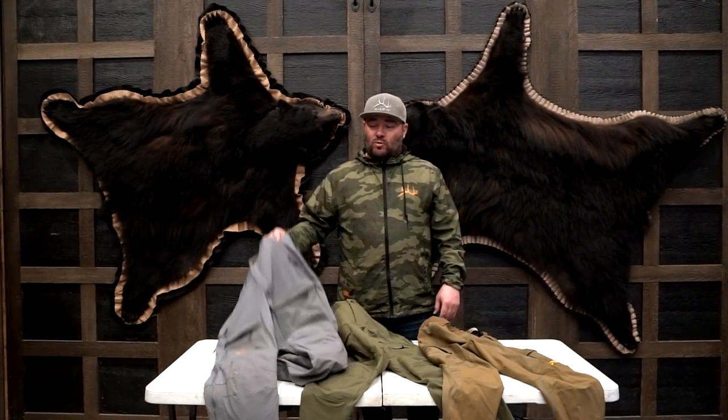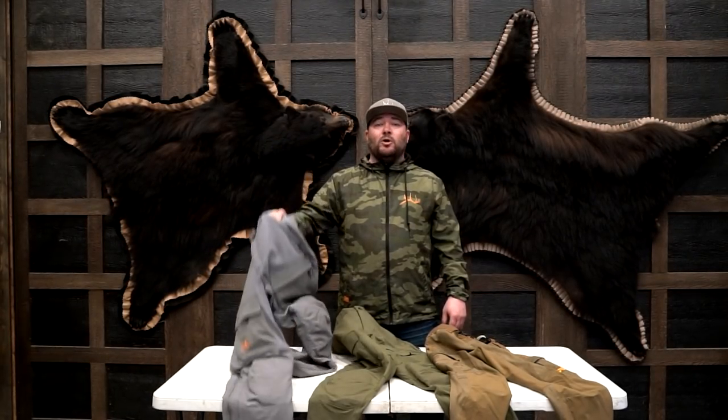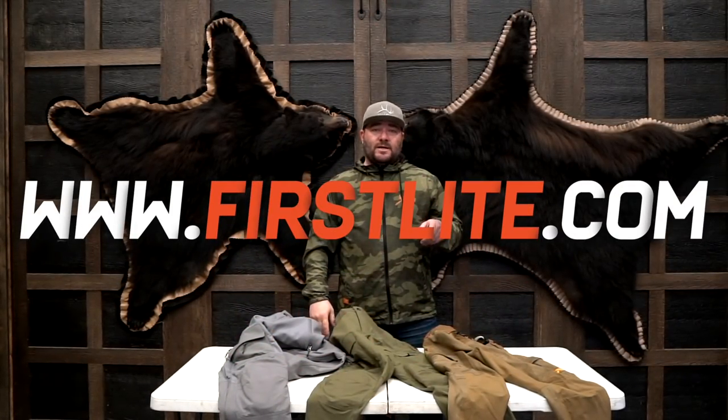All right guys, that was our quick rundown of the new Foundry system. We're super excited about these pants and we think you guys will enjoy them too. They will be ready March 22nd, except for the Catalyst, which won't be ready for purchase until early this summer — so check back for that. But go to firstlight.com, March 22nd, pick up a pair. You will not regret it. Trust me. Pants party.